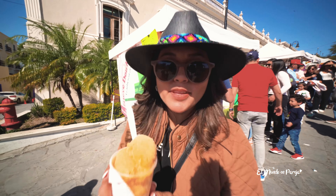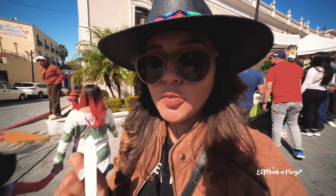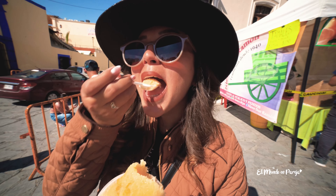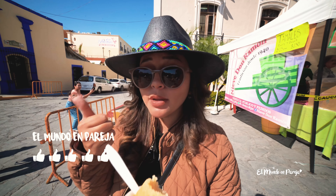Ya nos pedimos nuestra nieve después de la fila larga porque se ve que son muy populares. Había diferentes sabores pero pedimos de mango; se ve súper rico, natural y refrescante. Está muy bueno, muy rico, muy refrescante el heladito con este calor.